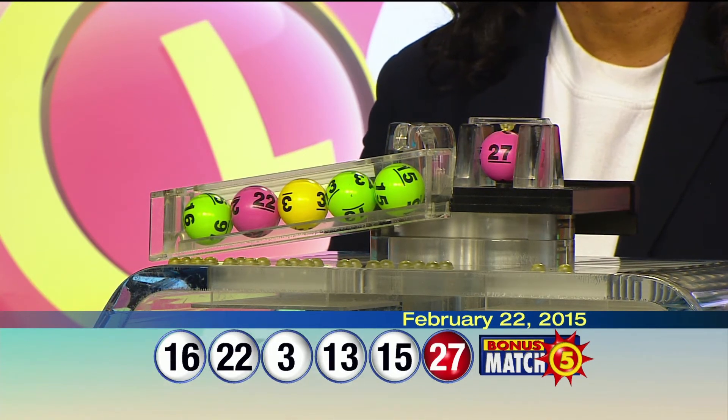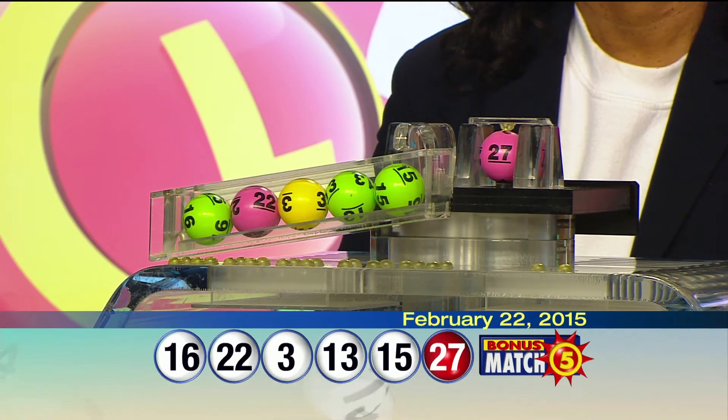Once again, your winning numbers are: 16, 22, 3, 13, 15, and the bonus ball, 27.